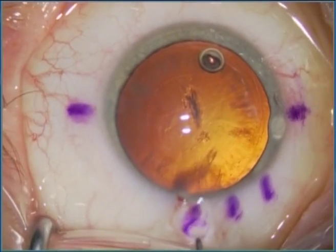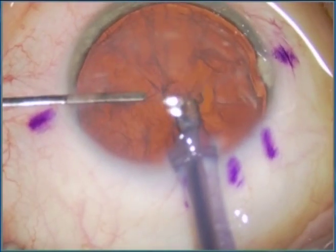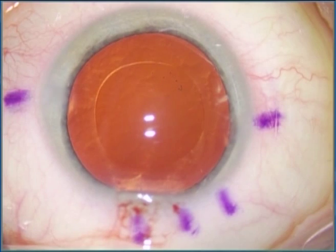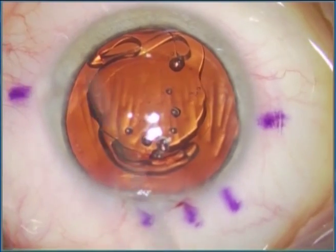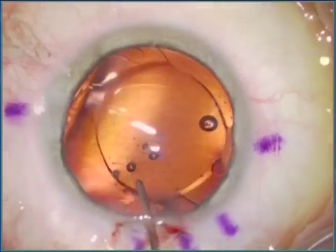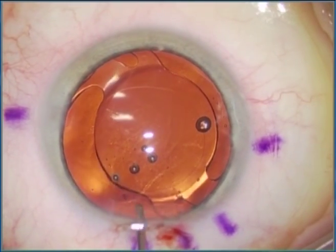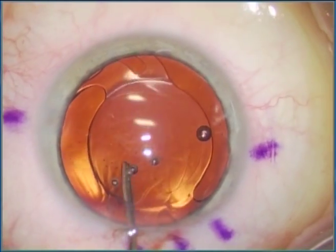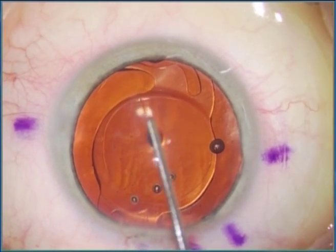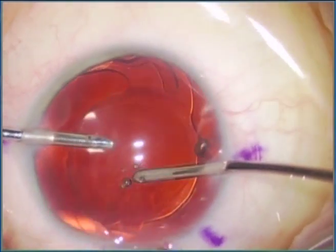After capsular rhexis, hydrodissection, phacoemulsification, aspiration, and irrigation, the capsular bag is filled with an ophthalmic visco-surgical device and the clear corneal incision is enlarged. After implantation, the IOL is rotated until the accurate position has been achieved. Careful axis control is advisable. After removal of the viscoelastic, another position control should be performed, followed by wound closure.